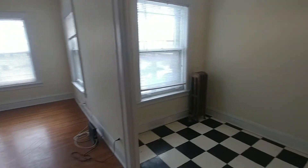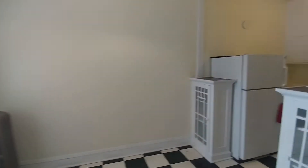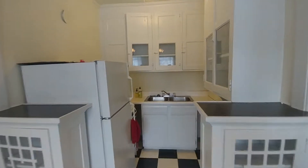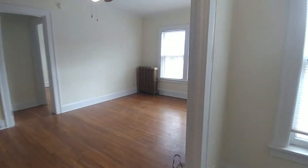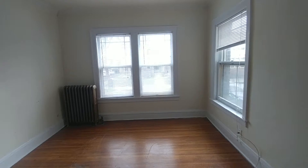Continuing through, we come to the dining nook and the kitchen. Original cabinetry. This is a corner unit — it kind of jets out, so you have windows on many walls.